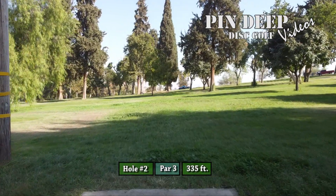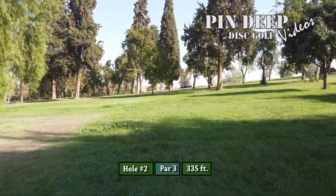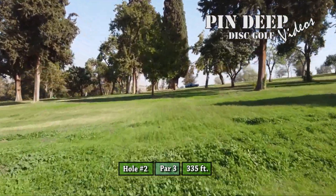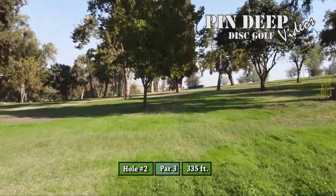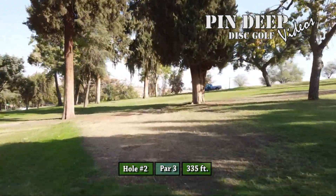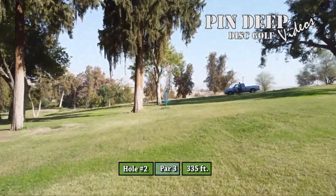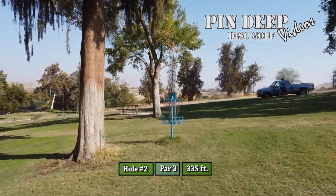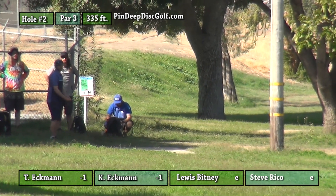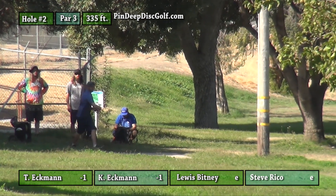On to hole two — another par three, 335 feet. You have a couple different options here. There's a roller shot on the left side, or you can go up the middle. This hole has changed throughout the years — it looks a little more open than past years. It'll be interesting to see how these guys approach it.